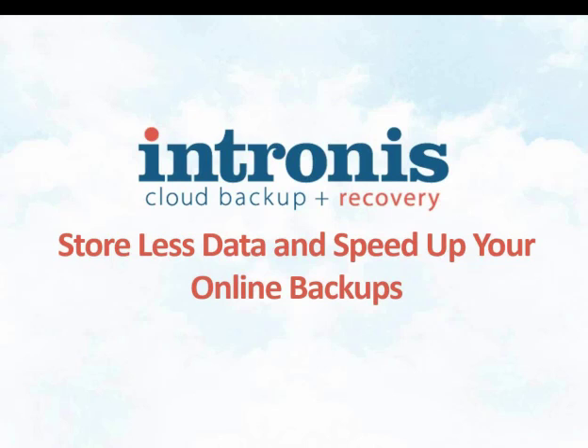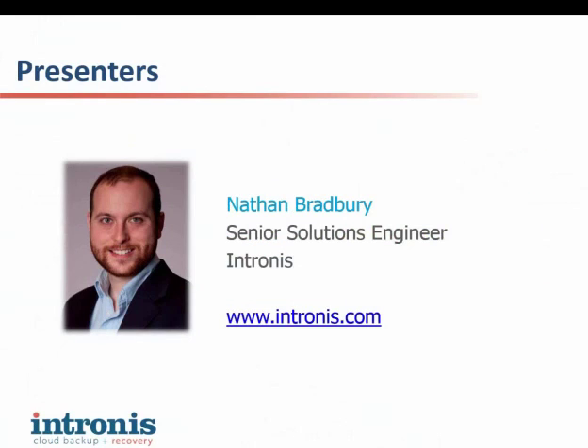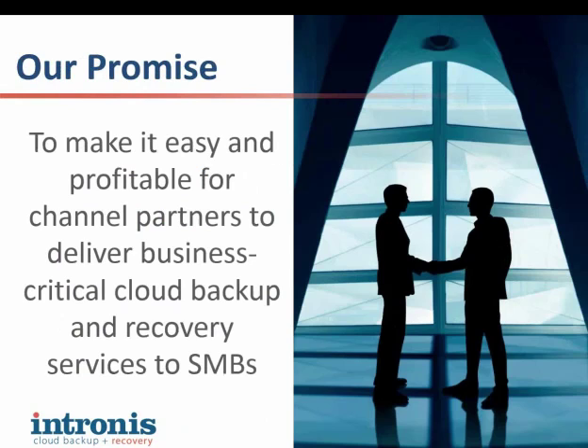Nathan is a senior solutions engineer here at Intronis, and he is here to bring you up to speed on IntelliBlocks, which allows our partners to store more data without taking up a lot of storage space. With that being said, I would like to start by talking a little bit about the Intronis solution and ultimately what we're offering and what we're all about.